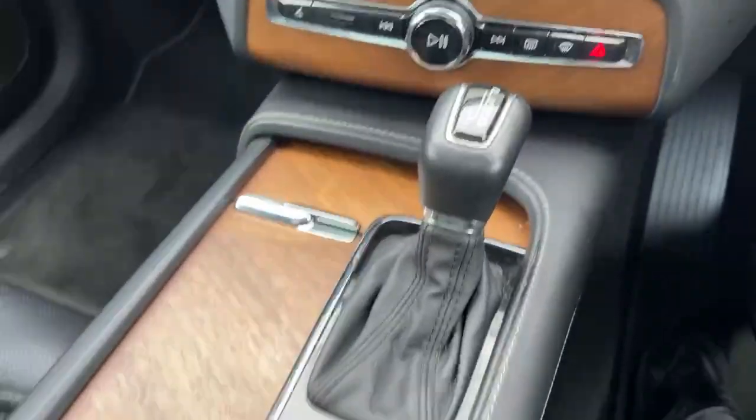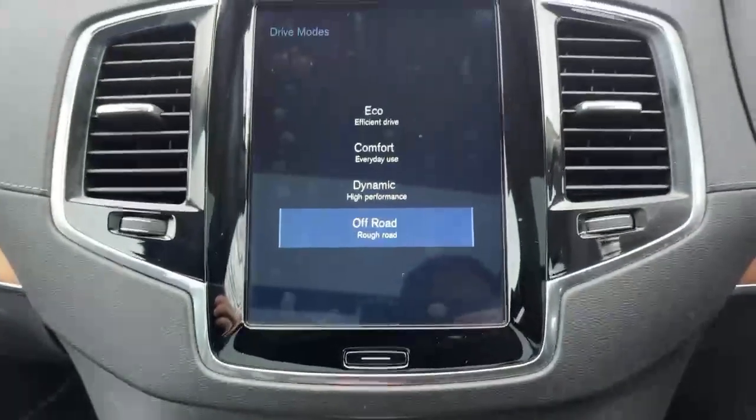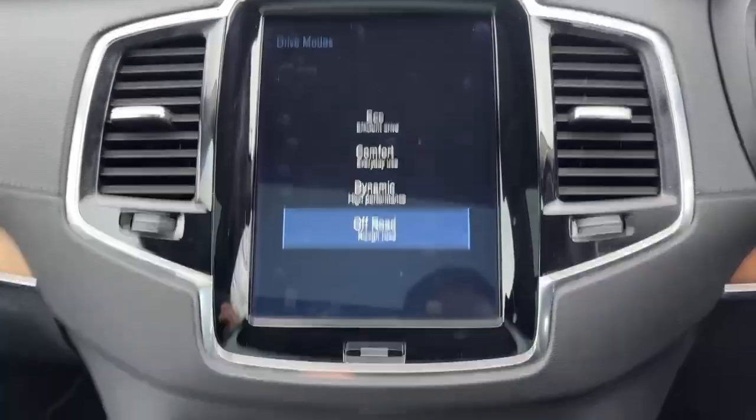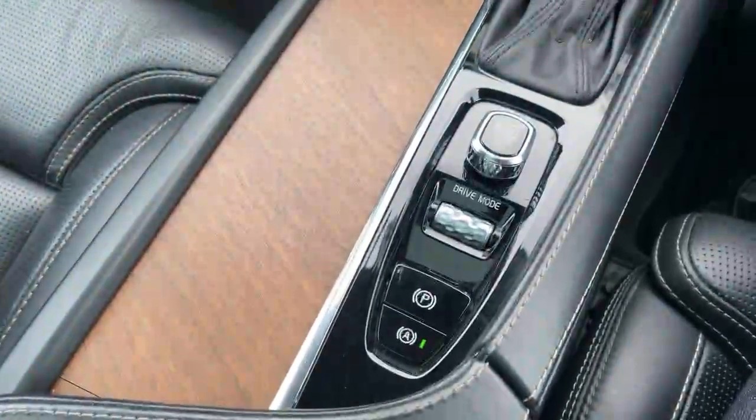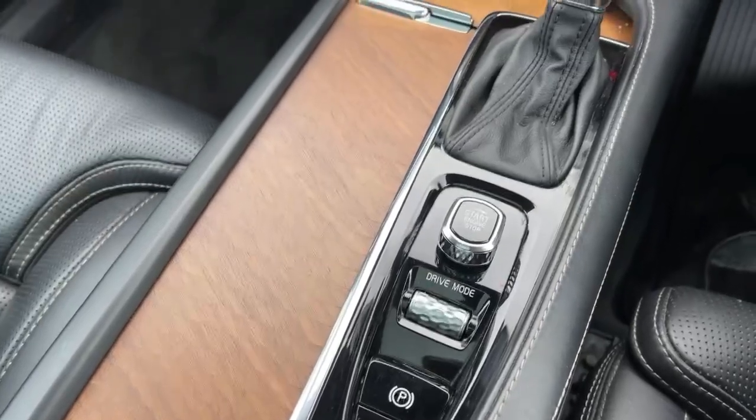Automatic transmission. You've got selectable driver modes which configure the ride height of the vehicle automatically depending on your mode, automatic hill hold for the brake, and electronic park brake.